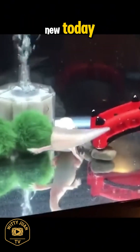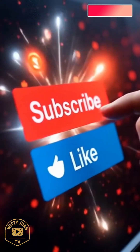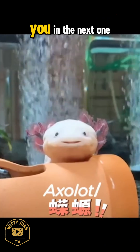If you enjoyed learning something new today, don't forget to like, subscribe, and hit the bell icon so you won't miss out on more amazing facts and creatures from around the world. Thanks for watching, and see you in the next one.